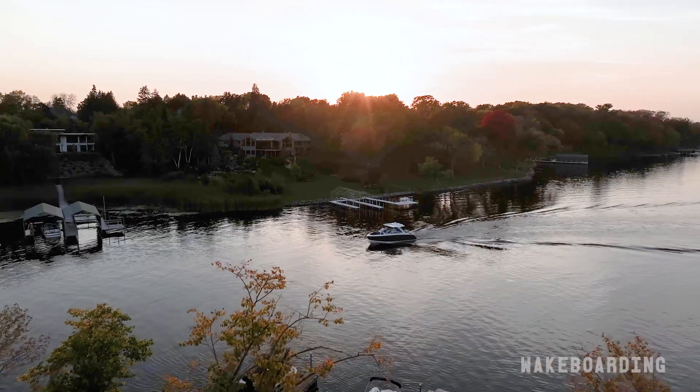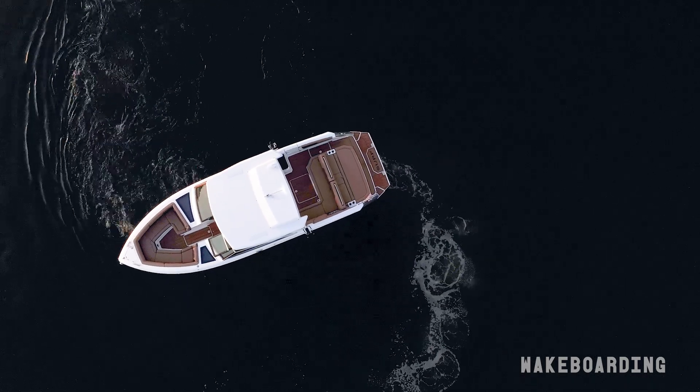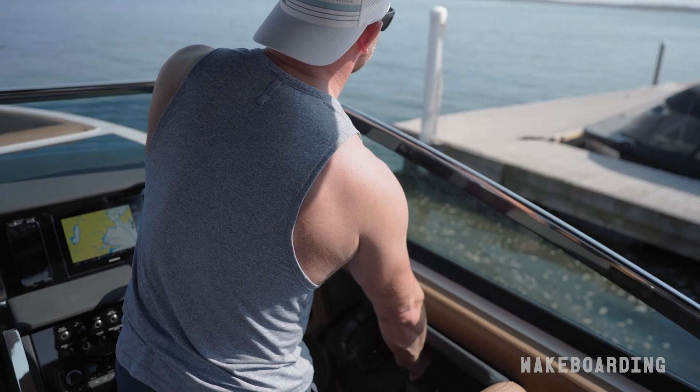With Volvo Penta's Duo Prop system, that means it has counter-rotating propellers. That helps add to the bite in the water, especially when you're handling around a dock or trying to load the boat on a trailer. It just makes the boat that much more maneuverable.